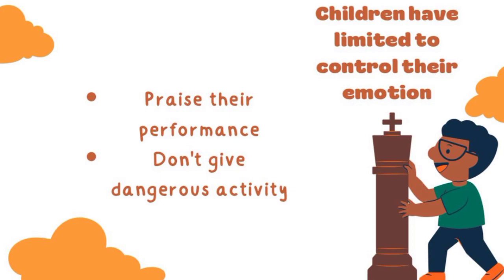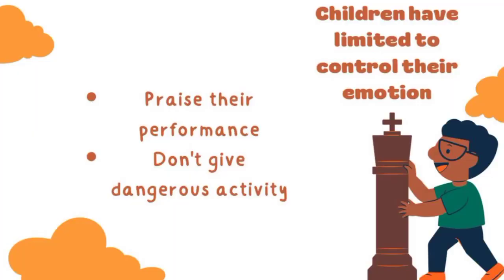Number four: limited ability to control their emotions. Children are usually very sensitive, jealous, and careless. In terms of jealousy, praise the children's performance as mentioned before. In terms of carelessness, don't give them dangerous activities — for example, when doing an experiment, don't use dangerous substances.